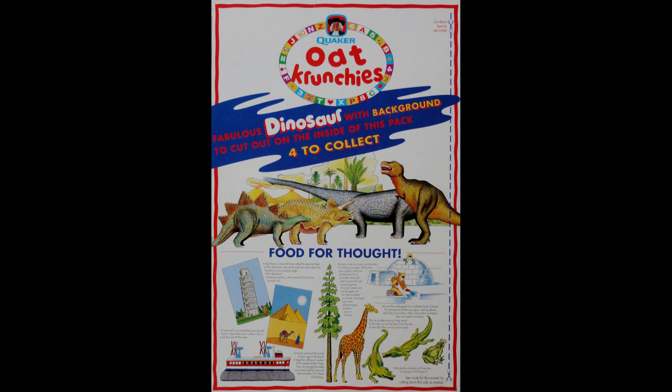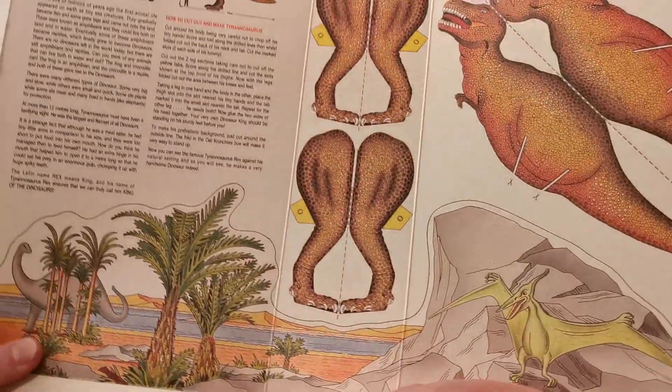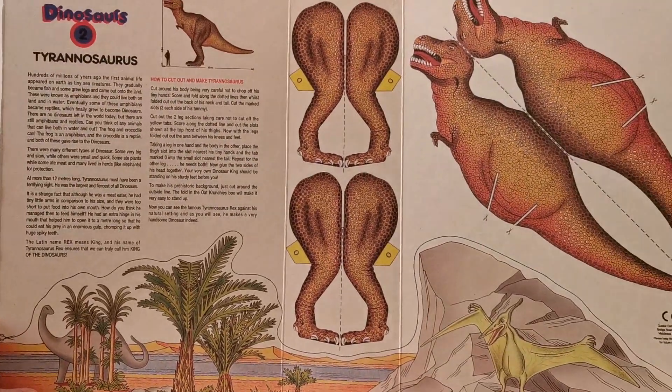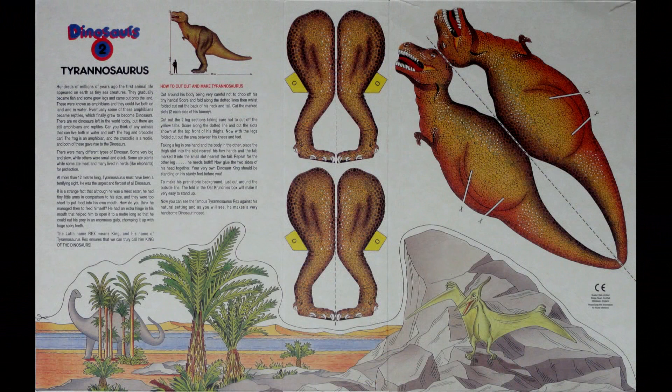When you actually open the packet up, this is what you got. You got this big scene, and at the bottom there's a cut-out for the actual dinosaur, plus information about the dinosaur itself — details about the relative height to a human, and information like the Latin name: rex means king, and the name Tyrannosaurus Rex ensures we can truly call him king of the dinosaurs.